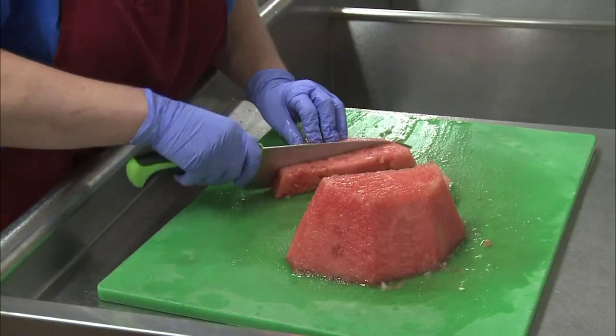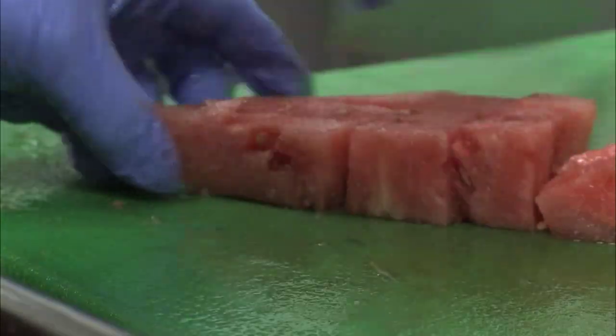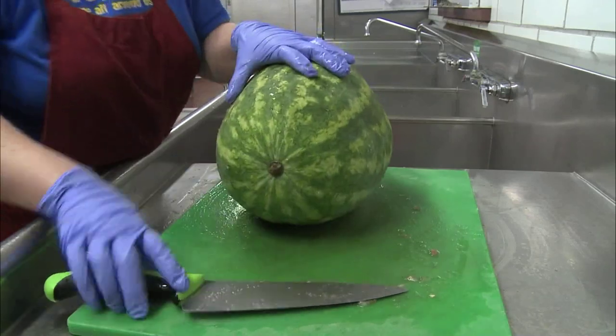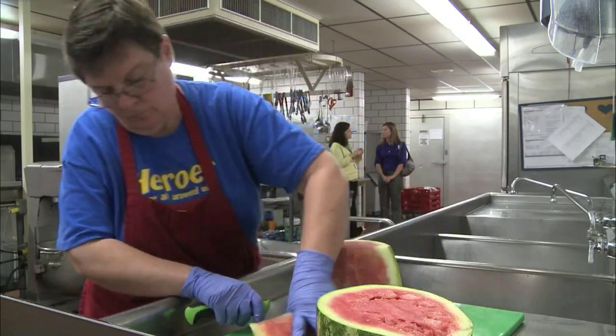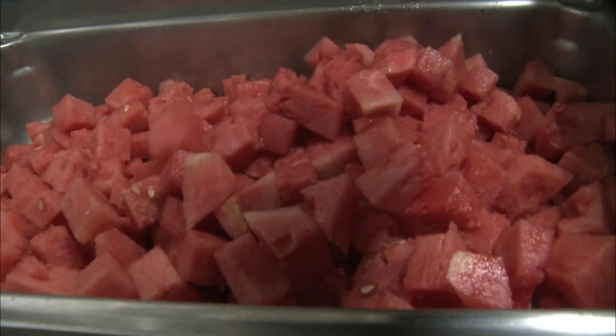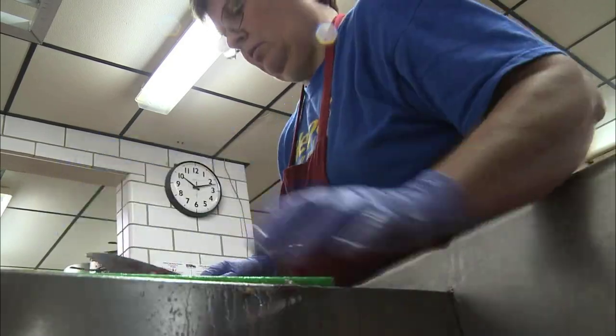Katie Strack is the program coordinator for the Oklahoma Farm to School program and says the program is beneficial to both farmers and schools. Farm to School is really important because it provides farmers an opportunity to sell their produce to the schools and the schools to serve fresh local produce to the kids. And if it tastes good, the kids will eat healthier. Childhood obesity is a big issue both within our state as well as nationwide — Farm to School provides the ability to serve local produce so kids have fresher, healthier options.